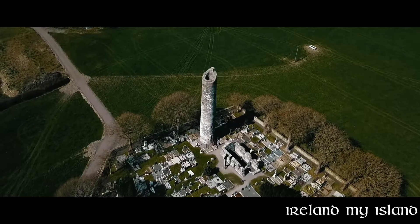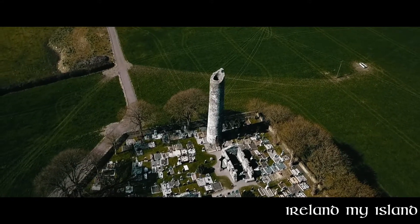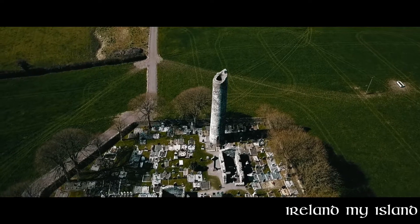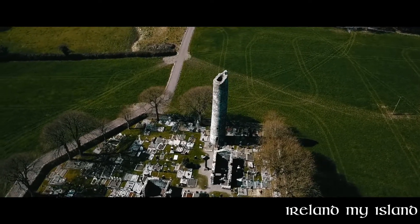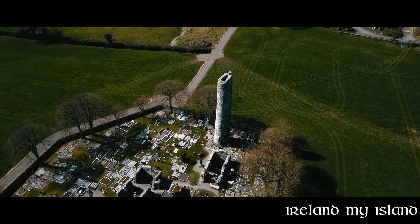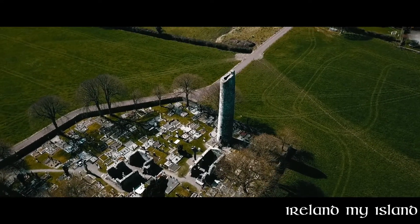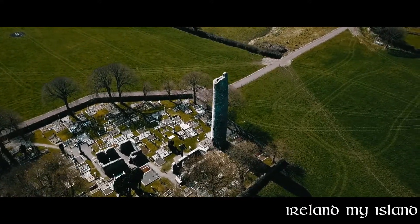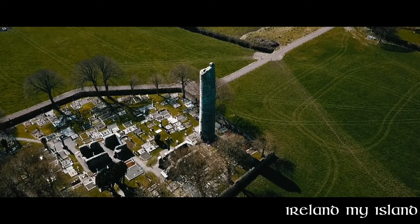The tower is closed to the public at the moment, but it would be fascinating to gain access and have a look around. It is said that in the late 900s, around 978, during an attack by the Vikings, the tower was burnt and many manuscripts were destroyed in the building. A lot of history went up in smoke, and much jewellery, gold and valuables would have been pillaged by the Vikings.